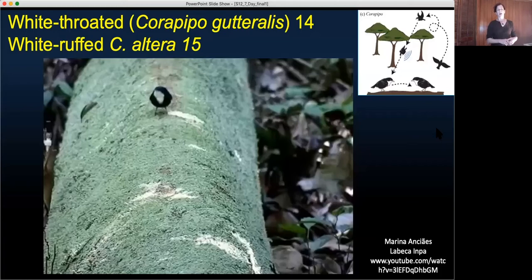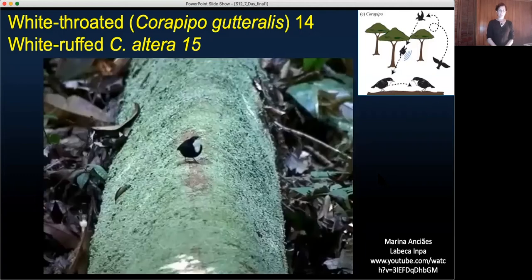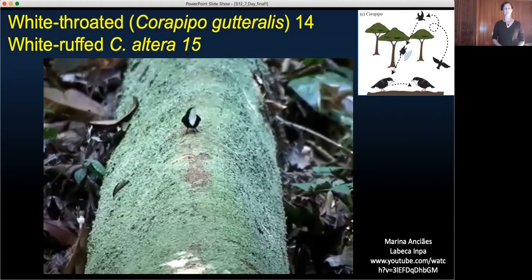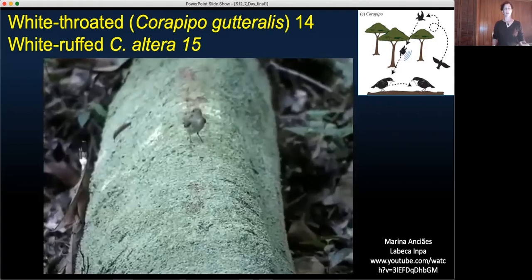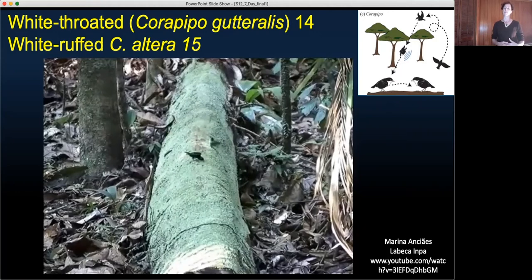Next, the genus Corapipo, with a score of 14 and 15, is characterized by these dizzying displays reminiscent of hummingbird dives. Components of the display are performed on a garden log after they go high into the canopy, plummet down onto that log, and do a type of about-face. In the video you can hear the sound produced, described as a flap-chiwa. There's the garden log, some practice displays, and when the female arrives, this is usually when all hell breaks loose. And there's the flap-chiwa landing on the log.